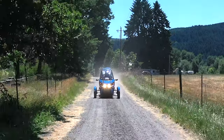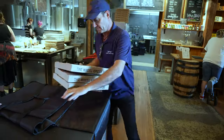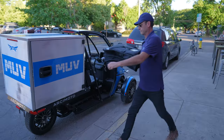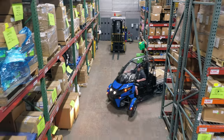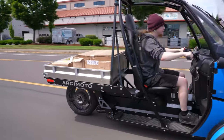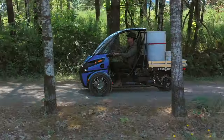At Arcimoto, we think it's time to change the way we move. It's time to change how we deliver that pizza to your door, or get that package to the other warehouse, or work outside without a drop of gasoline or noisy motor to spoil mother nature.